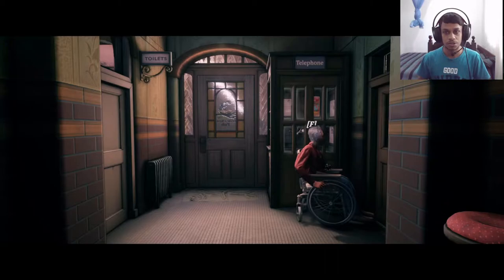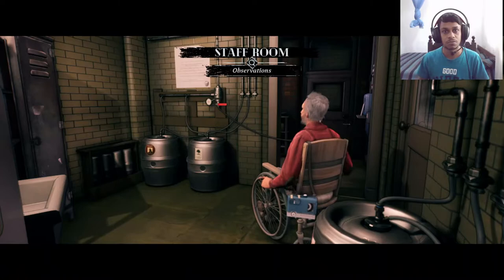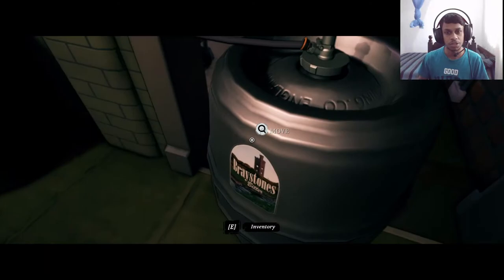Here we go: 8068. Got it open. Staff room observations — let's see what's over here. No clue. Bravestones Bitter — what is this, beer or something? Might be right.